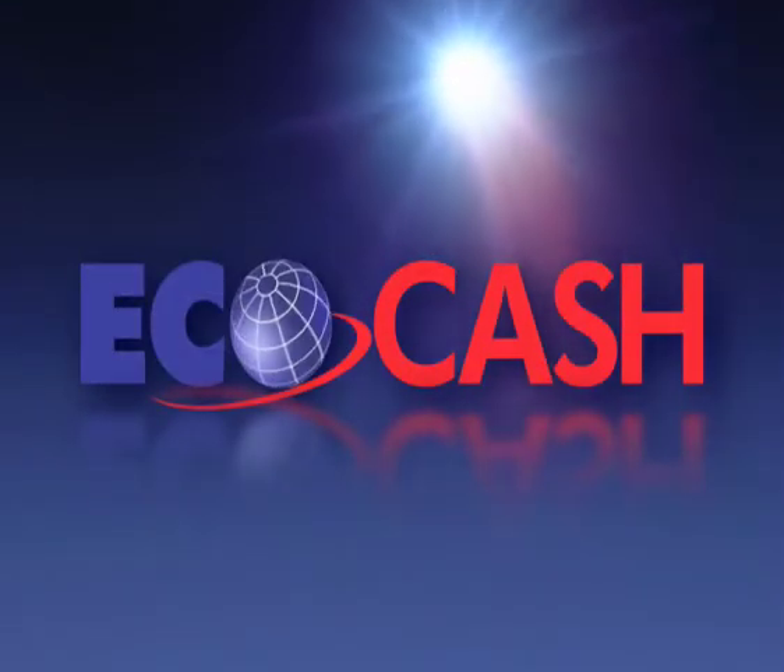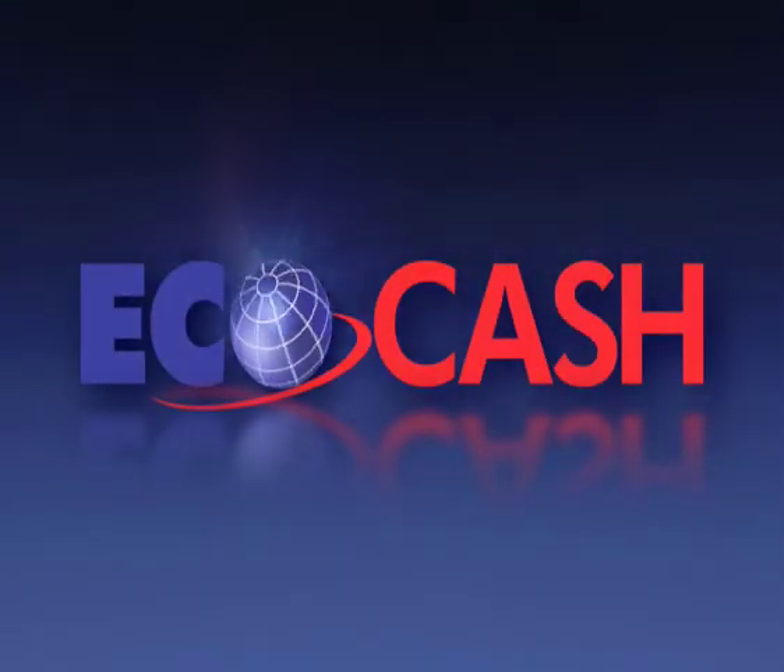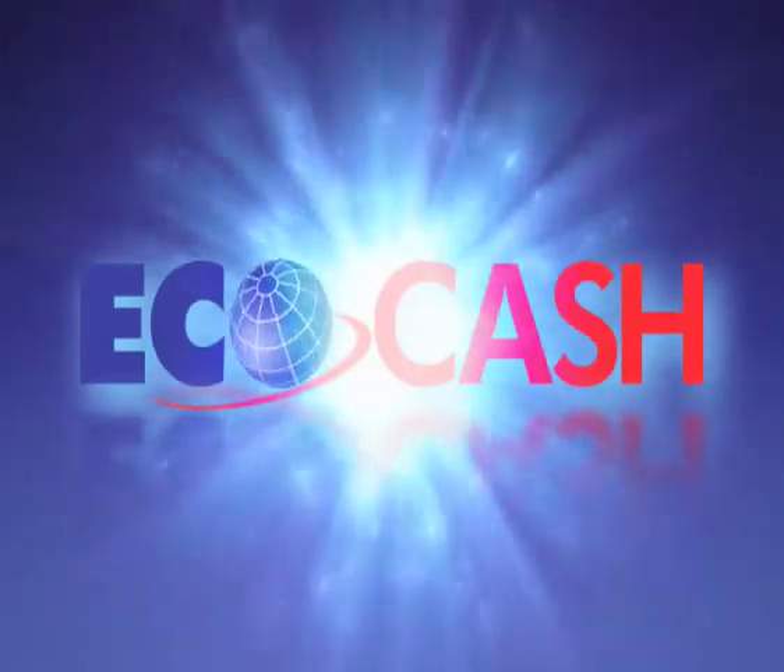With EcoCash, it is very easy to receive money. You can receive money even if you're on another network.